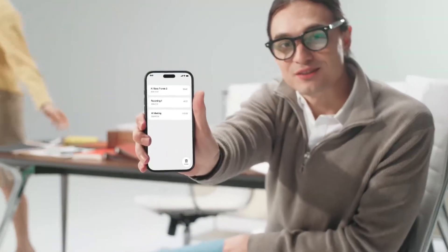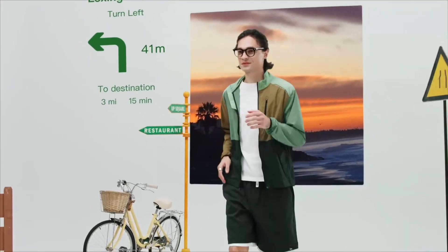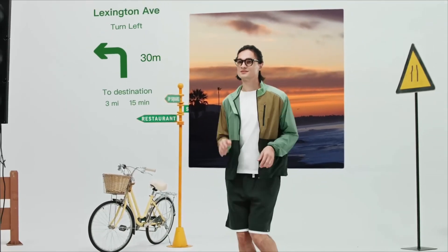This small yet powerful optical module allows you to carry the power of technology with you wherever you go. With Halliday's revolutionary smart glasses, you can add style, comfort, and efficiency to your everyday life. Are you ready to not just see, but feel technology?